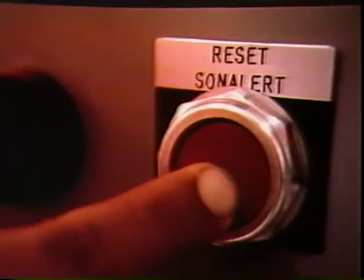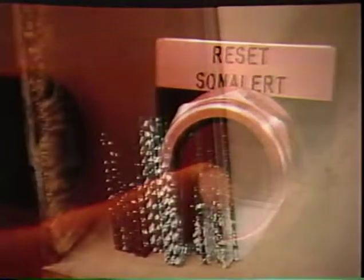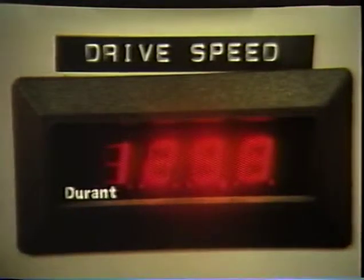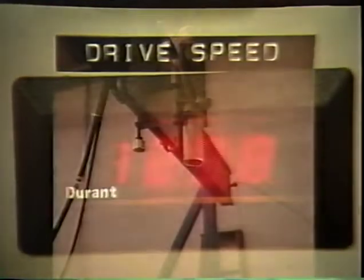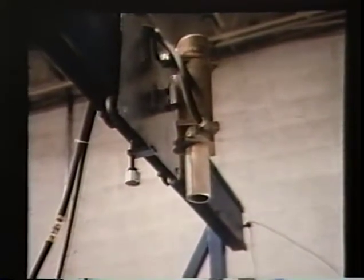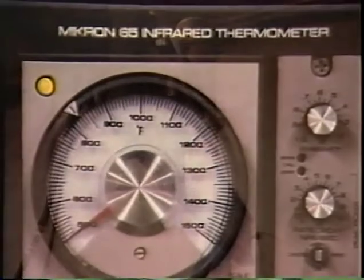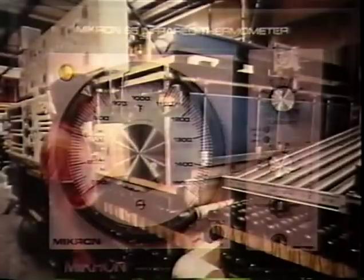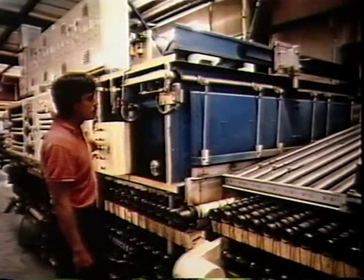Temperature settings remain the same for all glass thicknesses. Only the conveyor speed and the quench air pressure are changed. Glass travel speed is indicated on a precise digital instrument calibrated to read in inches per minute. The Hortis continuous oven uses an infrared pyrometer mounted between the furnace and the quench to monitor glass temperature as it leaves the furnace. This pyrometer can be traversed across the width of the load so that readings can be taken virtually anywhere on the glass.